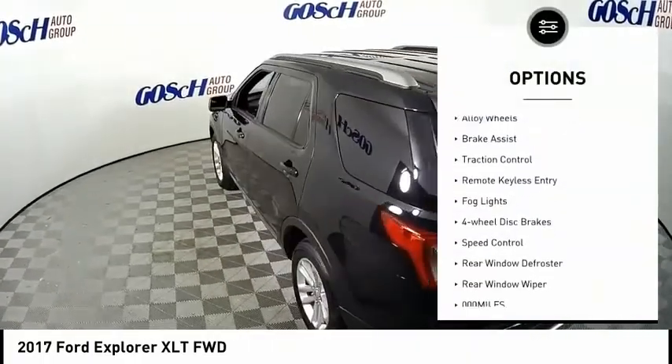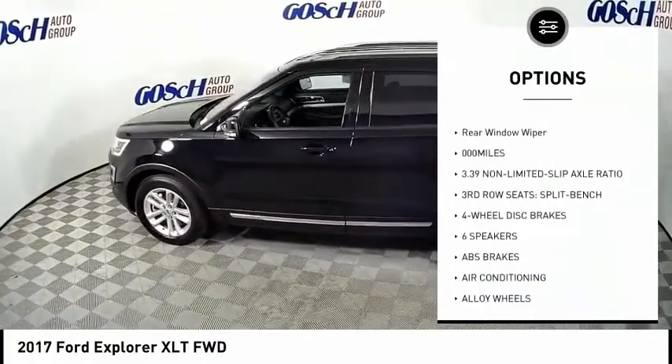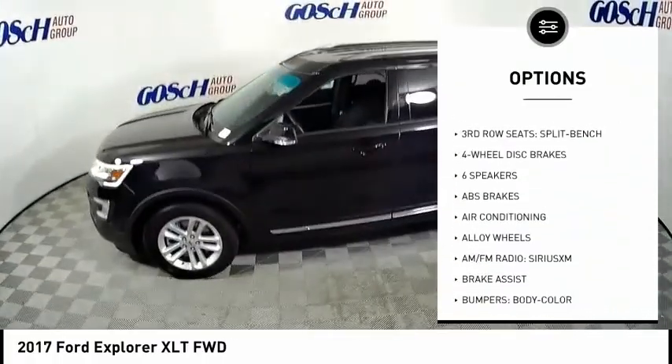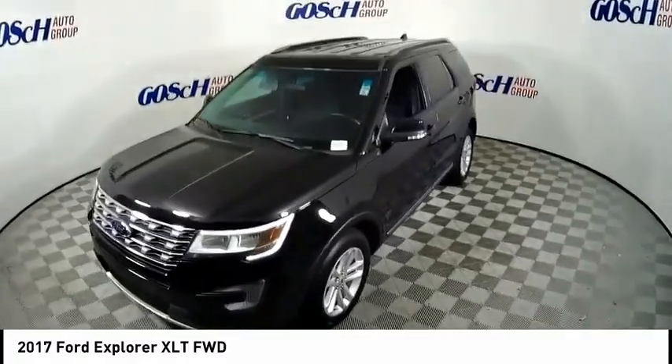Electronic stability control. Alloy wheels. Brake assist. Traction control. Remote keyless entry. Fog lights. Four wheel disc brakes. Speed control. Rear window defroster. Rear window wiper.